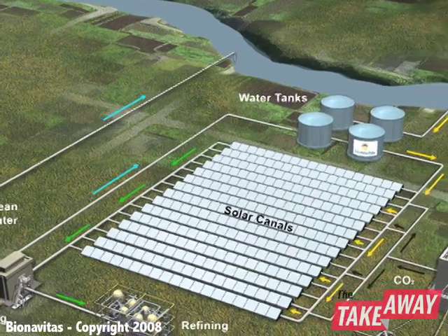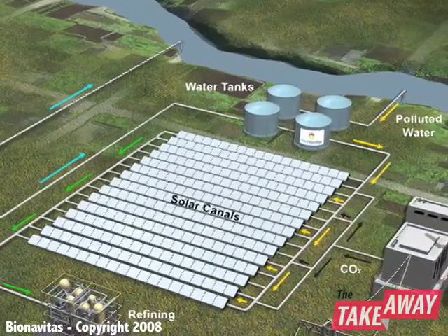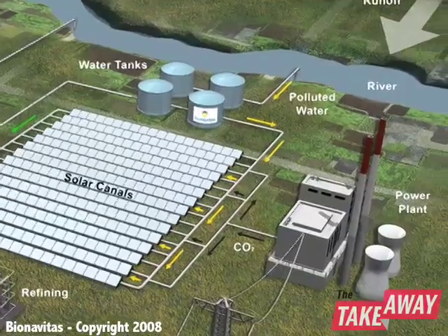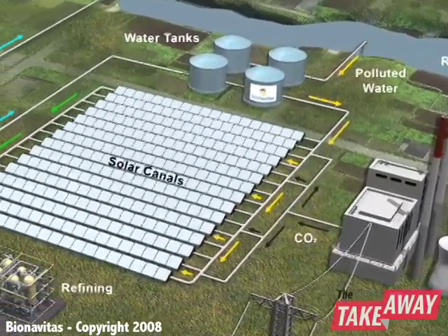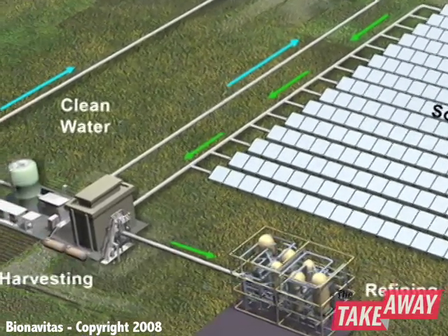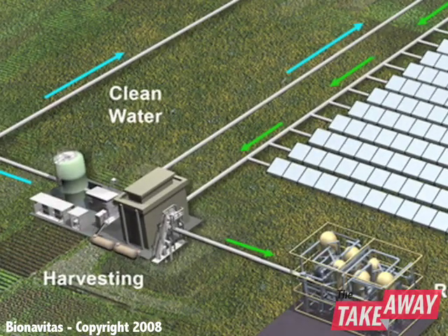Think of very large canals — kilometers of large canals near CO2 sources like power plants that provide the CO2, next to polluted water sources like runoff from agricultural fields to provide the nutrients for the algae. You're solving multiple problems with this: you're solving CO2 and global warming issues, you're solving polluted water sources, you're creating oxygen, and you're creating a renewable fuel.